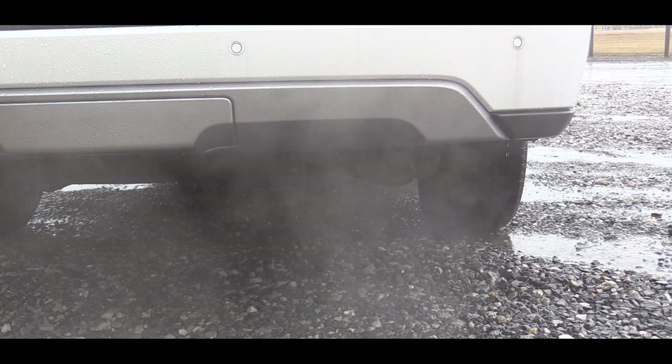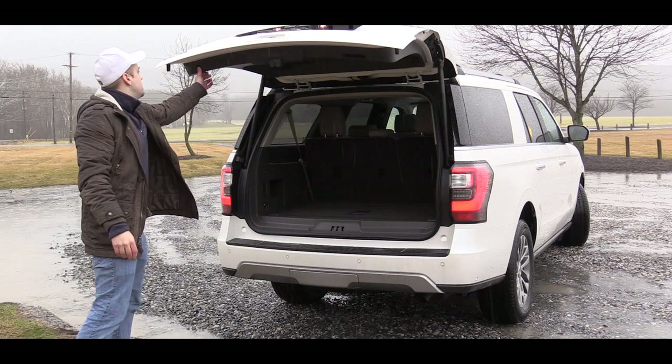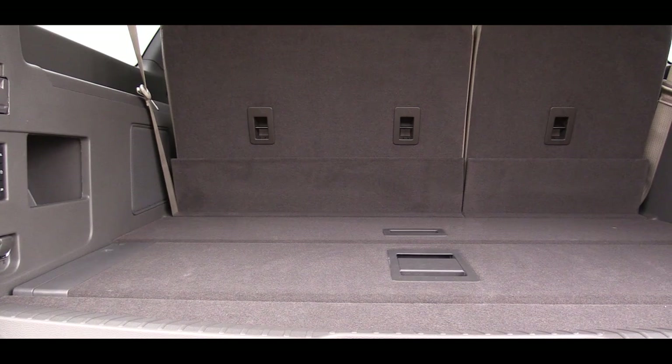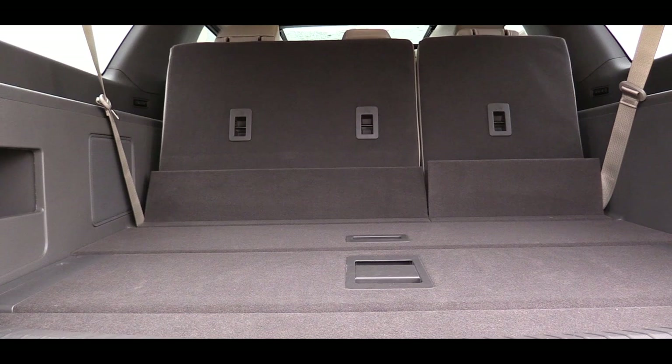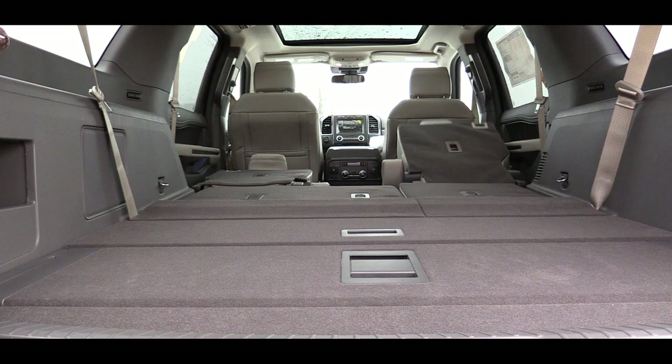To open the rear hatch there is a button on the key fob, and the hands-free liftgate comes standard on the Limited trim and up — optional on the XLT. Cargo capacity is 20.9 cubic feet for the regular Expedition and 36 cubic feet for the Max. Fold down the third row and you get 63.6 / 79.6 cubic feet respectively, and with all rows folded that's 104.6 cubic feet for the standard and 121.5 cubic feet for the Max.